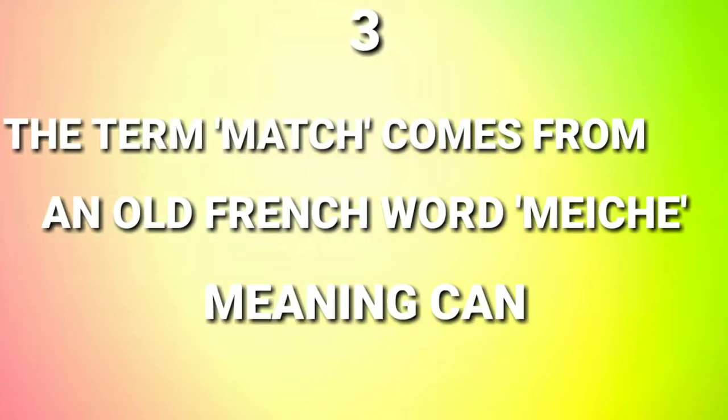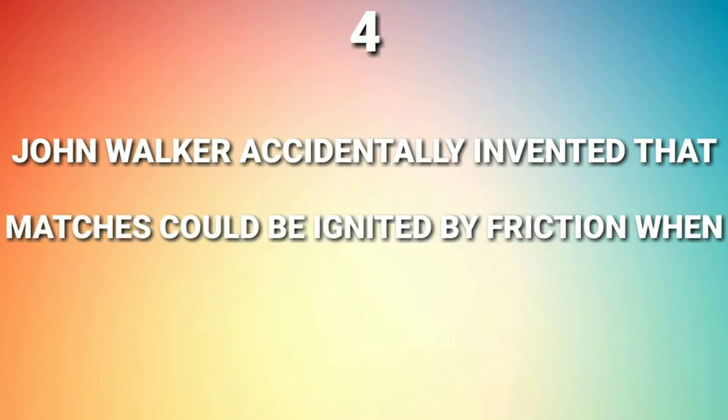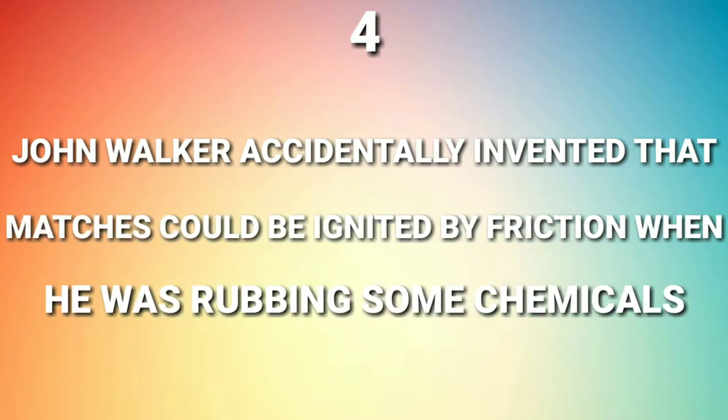The term 'match' comes from an old French word 'mèche', meaning candle wick. John Walker accidentally invented that matches could be ignited by friction when he was rubbing some chemicals.